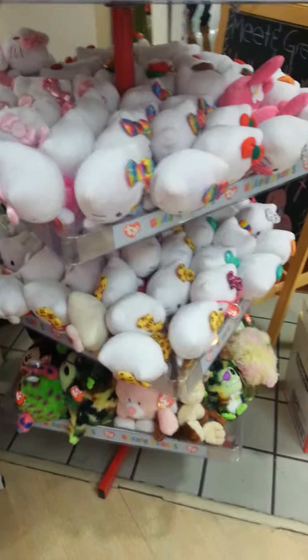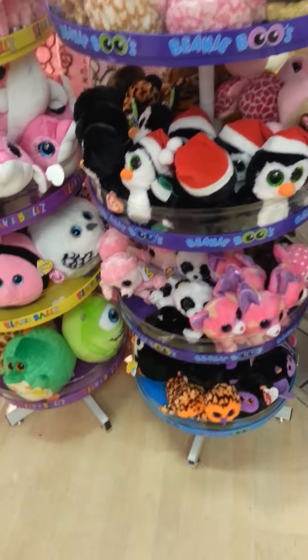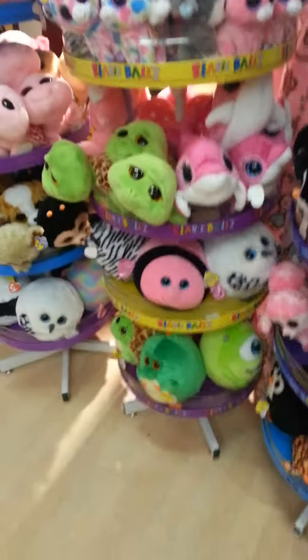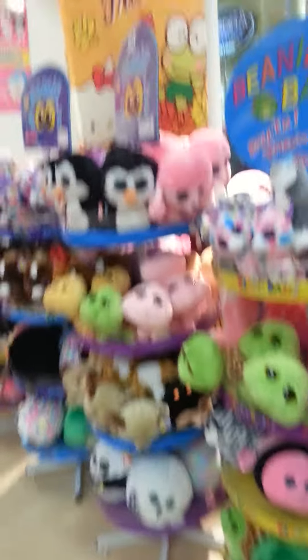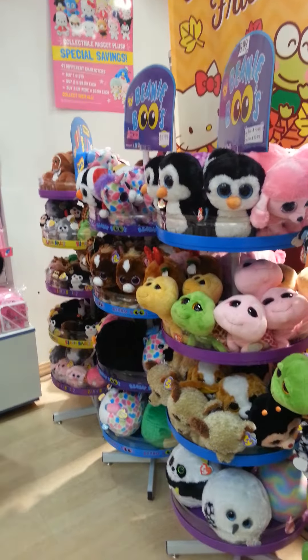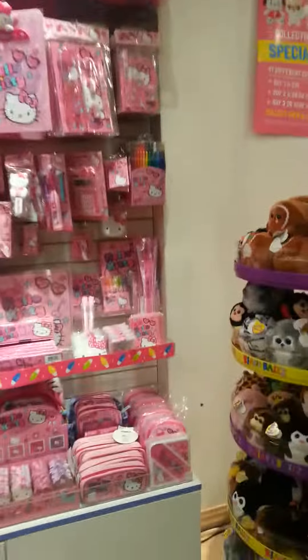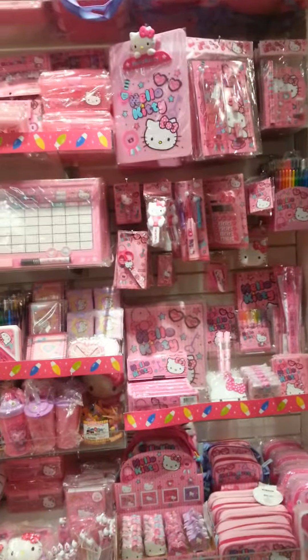You guys are with me at the Sanrio store. Okay, let me take a slow walk for you. Now let's look at some Sanrio items — A.K.A. my girl, Hello Kitty. Let's see.